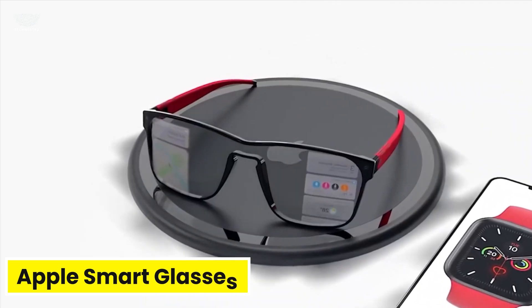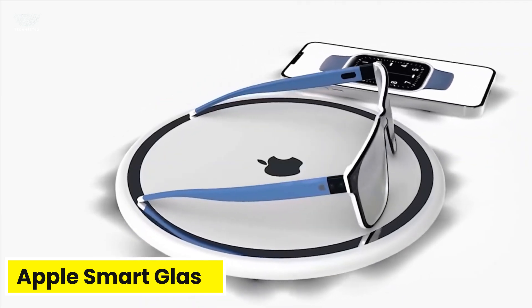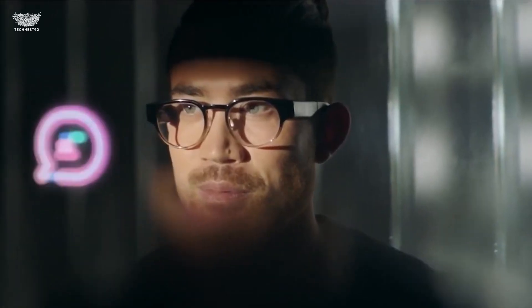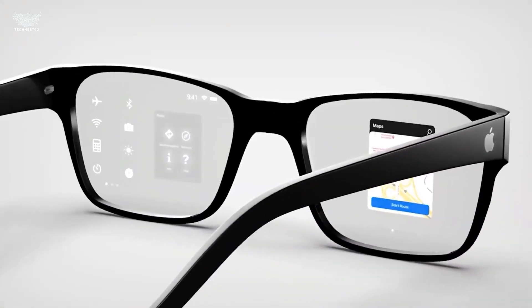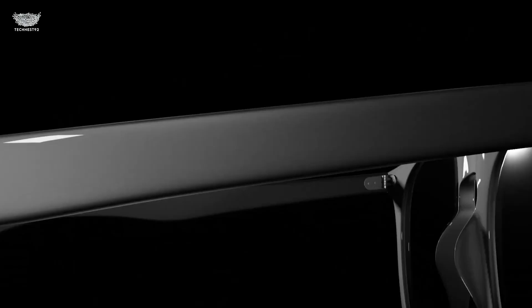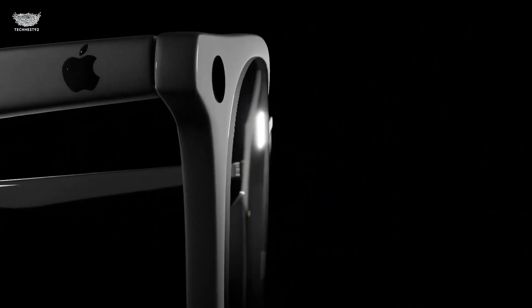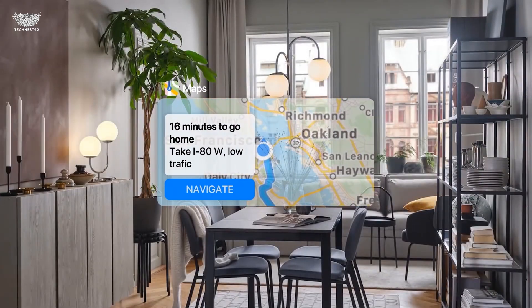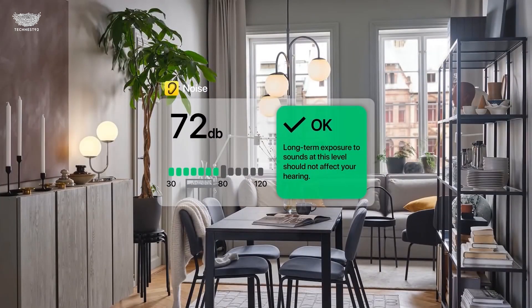The Apple Smart Glasses might just be the most anticipated wearable in years, and they're exactly what you'd expect from Apple — sleek, powerful, and built to blend seamlessly into everyday life. Unlike bulky AR headsets, these glasses look like stylish eyewear, yet they bring Apple's entire ecosystem right into your field of view.